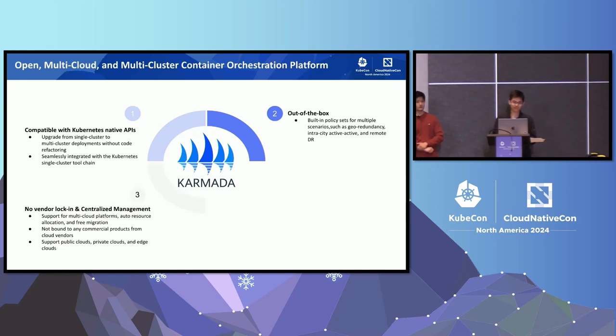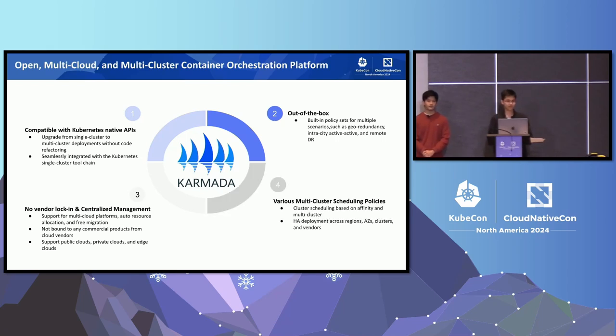Karmada also supports seamless migration between multiple cloud vendors, avoiding vendor lock-in and enabling centralized management through native Kubernetes API orientation. It provides various multi-cluster scheduling policies tailored to industry scenarios such as multi-region and multi-cluster groups, ensuring optimal resource utilization and workload distribution across clusters.